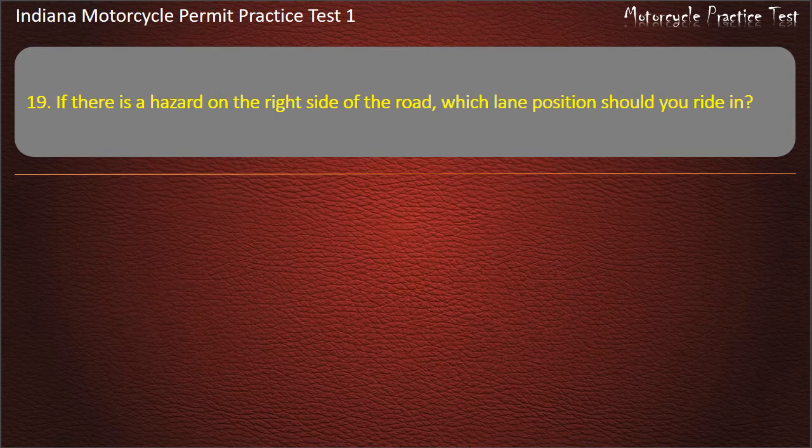Question 19: If there is a hazard on the right side of the road, which lane position should you ride in?